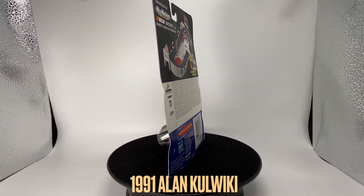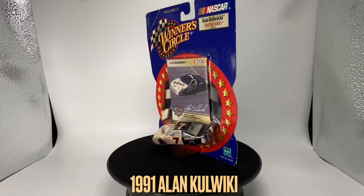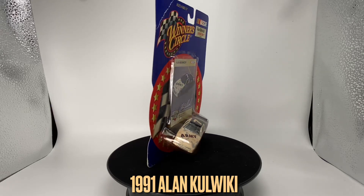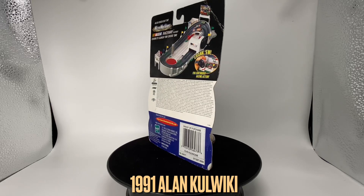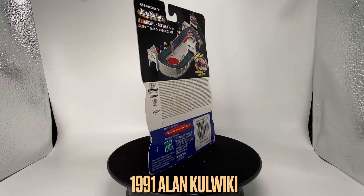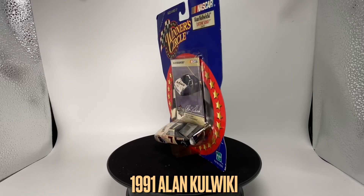Howdy folks, it is Diecast Buffet here again. Today we have a very retro, very random diecast in the studio — it is a 1991 Alan Kulwicki Army Ford Thunderbird. This is going to be one of the most random cars we've ever had in the studio, but there's going to be a good reason why I bought this car, which I'll be talking about later on in the video.